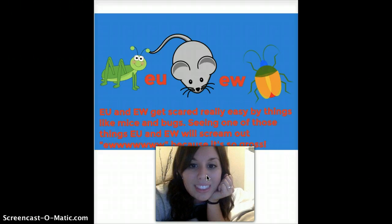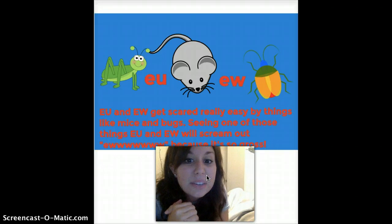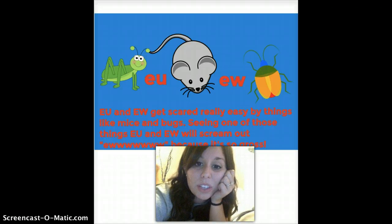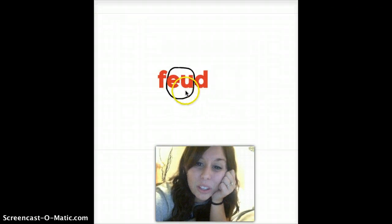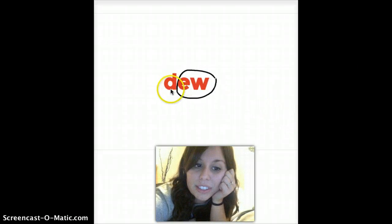E-U and E-W get scared really easily by things like mice and bugs. Seeing one of those things, E-U and E-W will scream out 'EW!' because it's so gross — that's what I do for lizards, so I'd put a lizard on this picture. E-U and E-W say 'EW.' Here we have an E-U word: F-EW-D. And this one is an E-W word.